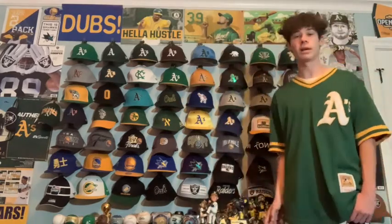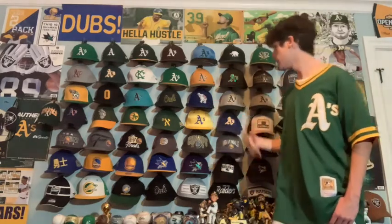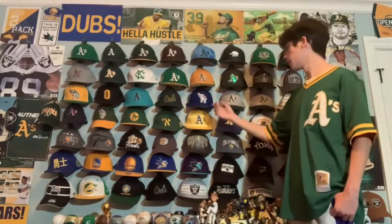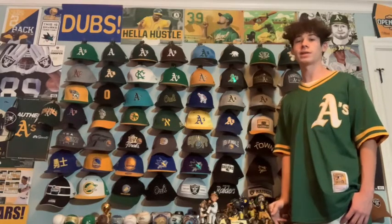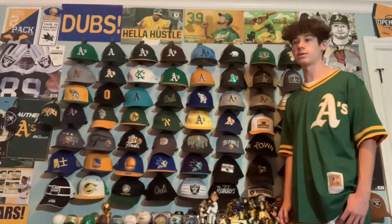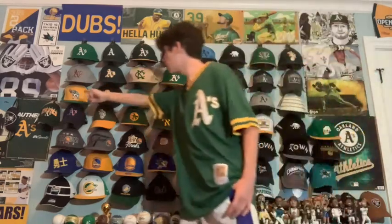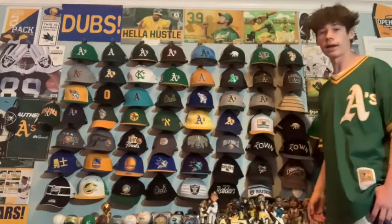Before the A's played in Oakland and before they played in Kansas City, they played in Philadelphia. This is a 1926 World Series hat in which the Philadelphia Athletics beat the New York Giants. Both of those teams moved from the east coast to the west coast. They used to wear blue and red, which is why it's that colorway. It was pretty expensive but worth it because you can't find too much vintage merchandise like that.